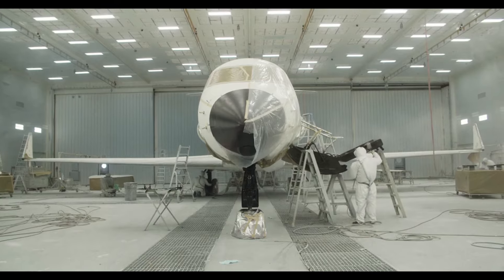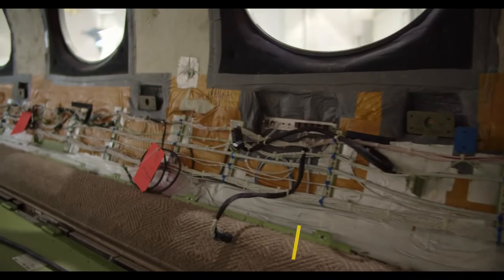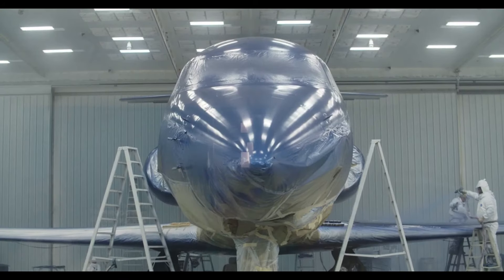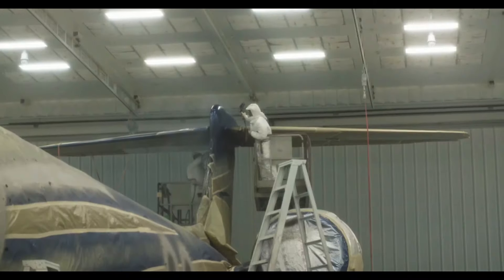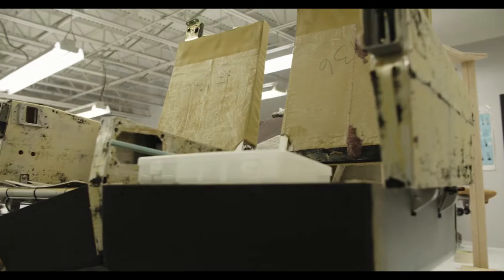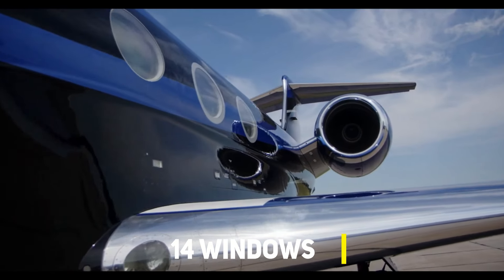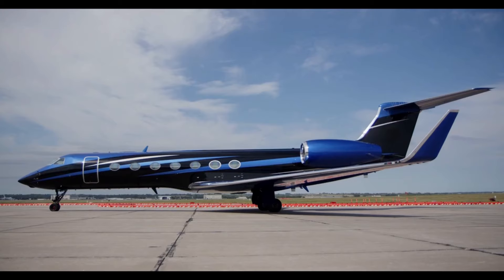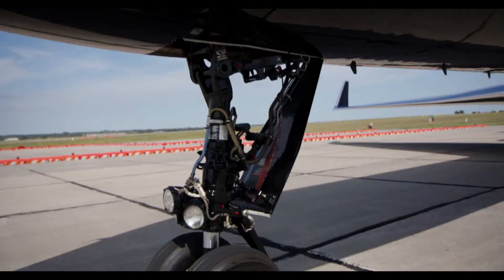One of the hallmarks of the G550's cabin design is its advanced ventilation system, which operates at 100% fresh air circulation. This constant influx of fresh air eliminates the health risks associated with recycled air systems, ensuring a clean and hygienic environment for passengers throughout their flight. In addition to its exceptional ventilation, the G550's cabin is bathed in ample natural light streaming through its 14 large oval signature windows. This flood of natural light creates a bright and airy ambience and also helps to reduce eye fatigue, enhancing passenger comfort during extended flights.